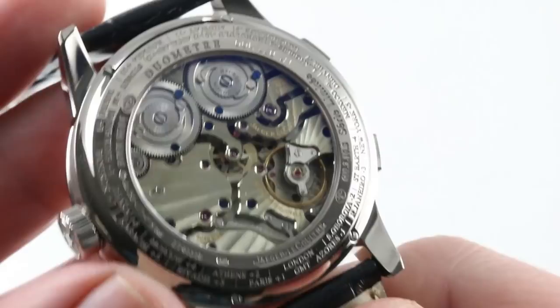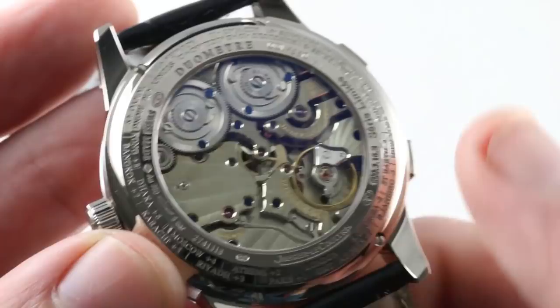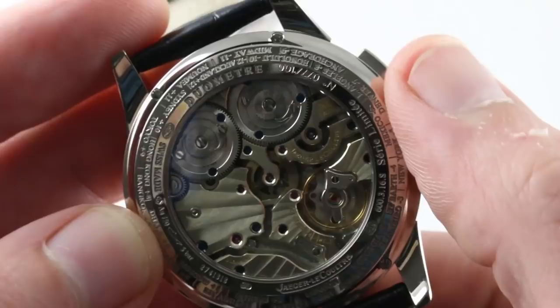If you turn the watch over, you can see that this is the Caliber 383, 54 jewels, 498 pieces — and surrounded by a cheat sheet, you'll find many global cities, including some with incremental non-hour offsets, perfectly inscribed on the case back. You'll also note this is a limited series of 100, individually numbered.